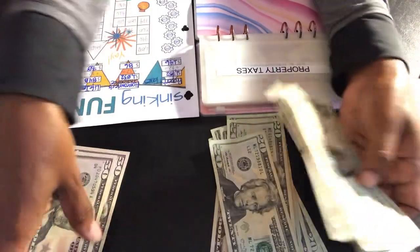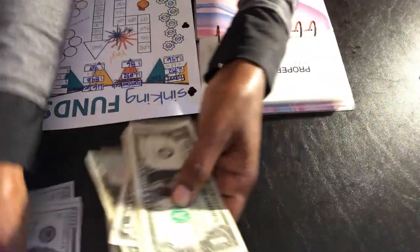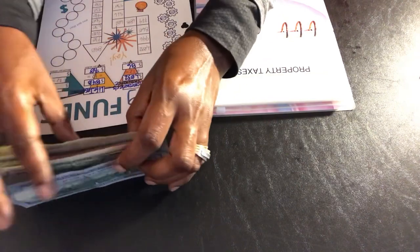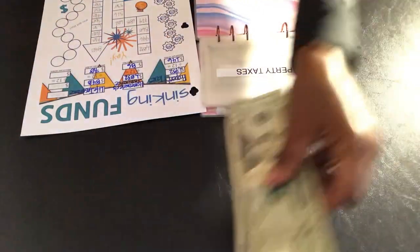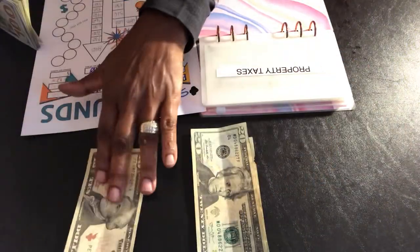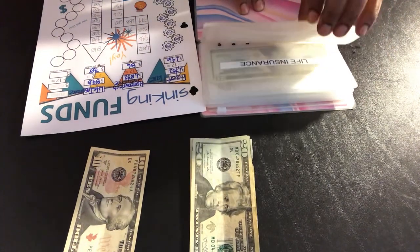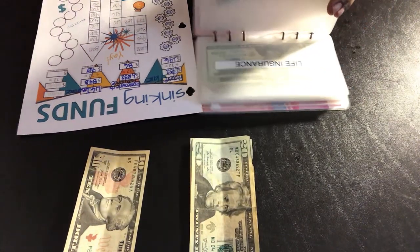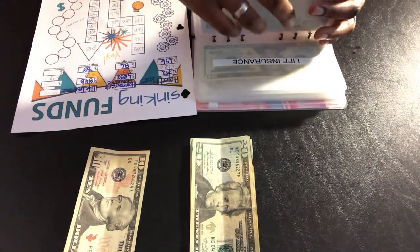Success. $584 in our property taxes envelope. Back over here with our $70 remaining for the life insurance, which is due this month.